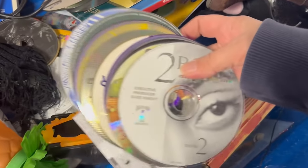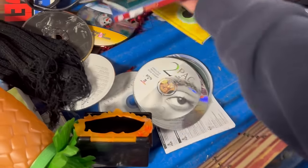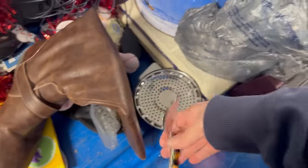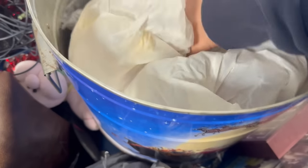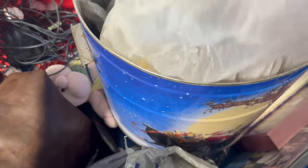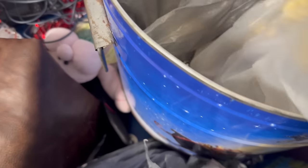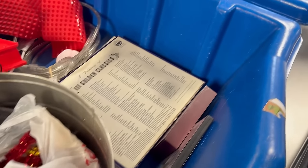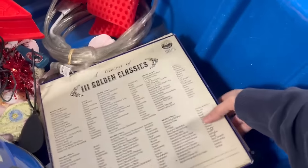A bunch of CDs, a decorative spoon, and Christmas stuff. But it looks like everything's newer. I'm looking for old, old, old.